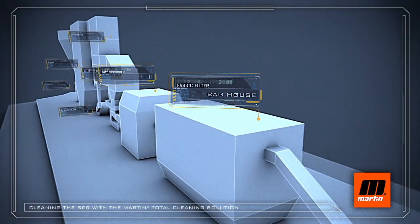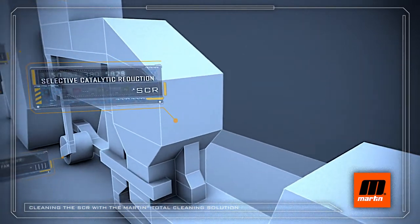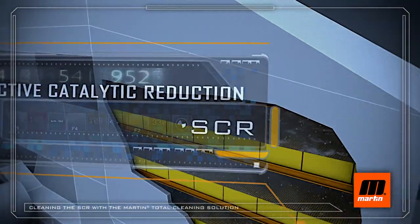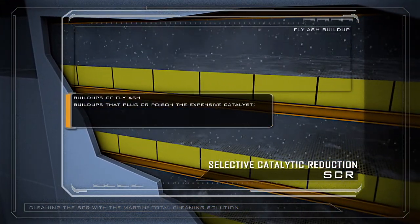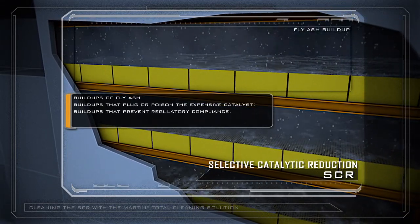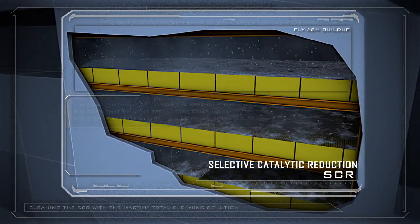In the production of electric energy, SCR reactors remove harmful pollutants from exhaust gases of coal-fired power plants. But SCRs are subject to build-ups of fly ash — build-ups that plug or poison the expensive catalyst, prevent regulatory compliance, shorten operating cycles, and increase operating costs.